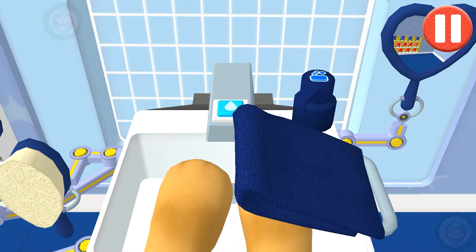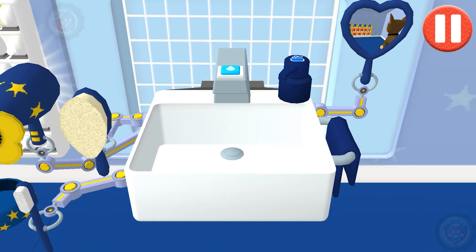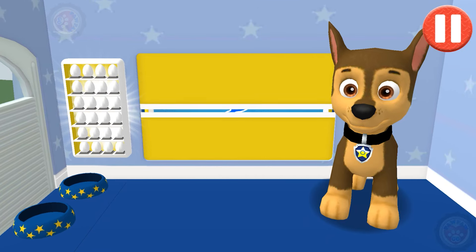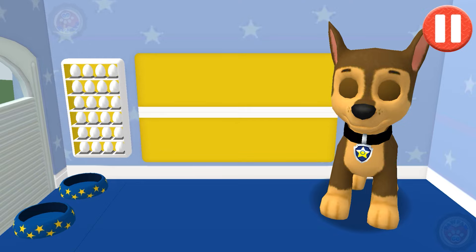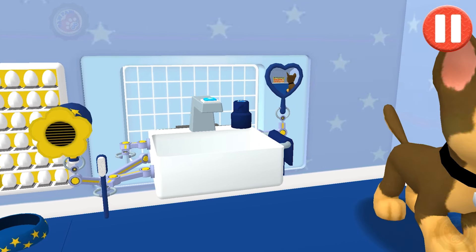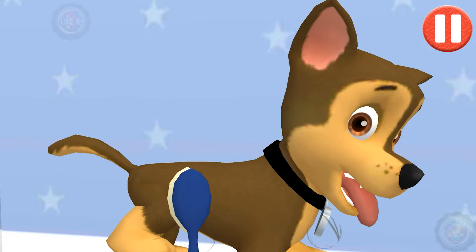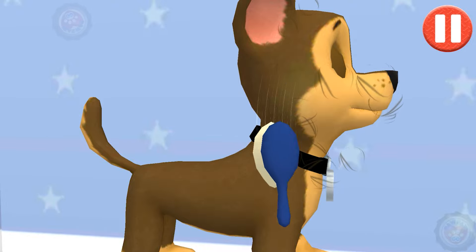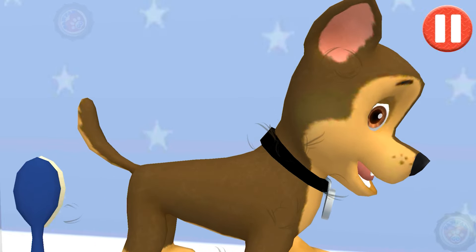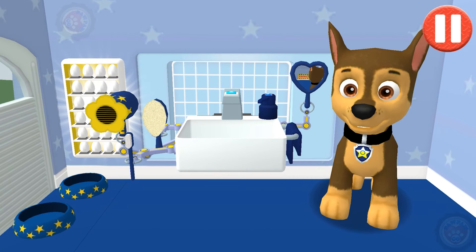Swipe a new towel and drag it back and forth over the paws. My paws look paw-some, ha ha ha! Tap and drag the brush over the pup's messy hair. All brushed up and ready to go!